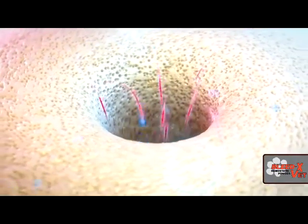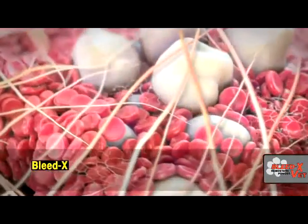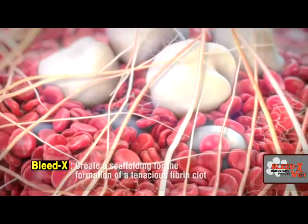When applied directly to the source of bleeding, the powder works as a molecular sieve to immediately start dehydrating the blood. This powerful osmotic action concentrates serum proteins, platelets, and other clotting factors into a gel, which creates a scaffolding for the formation of a tenacious fibrin clot within just seconds of application.